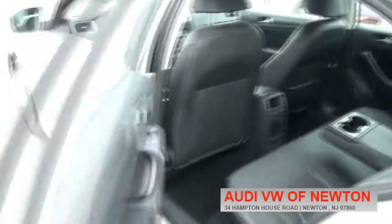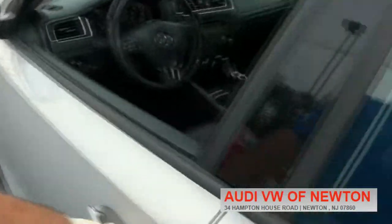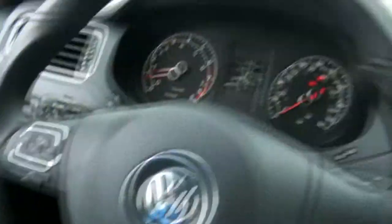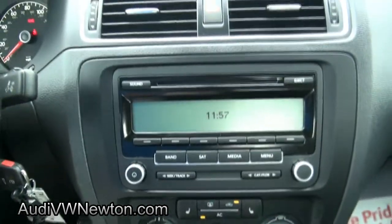Plenty of back seat room. The Jetta, being supposedly a compact, is definitely mid-size. 37,000 miles, has the Bluetooth, and this one also has heated seats.